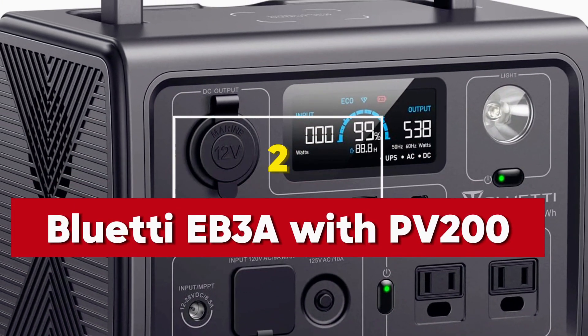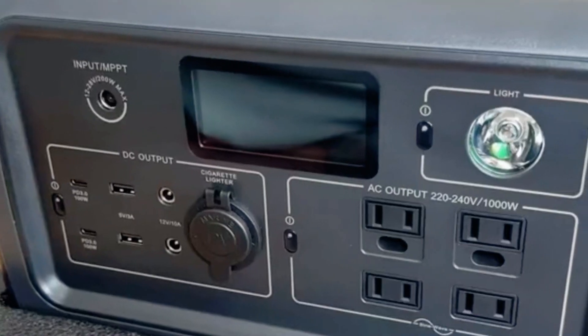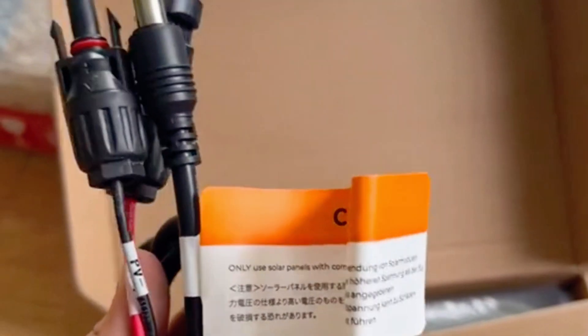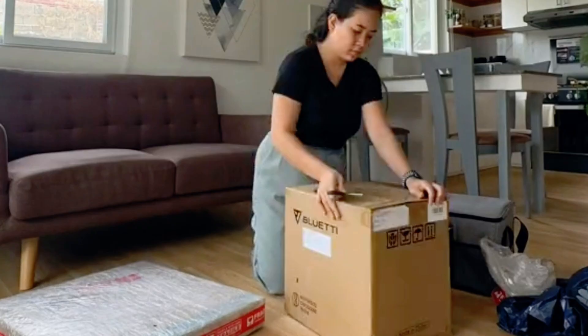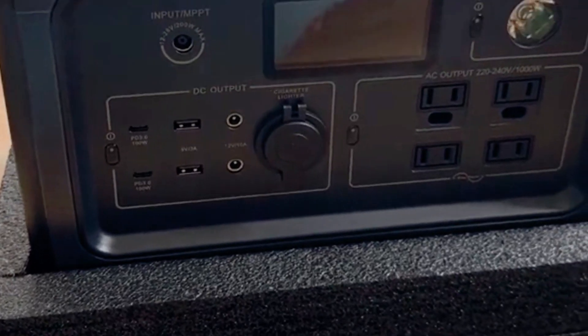Number 2: Bluetti EB3A with PV200 Solar Panels. What really impressed me about the Bluetti EB3A is its impressive battery life and the variety of charging options available. This compact and lightweight generator is perfect for those who are always on the move. Whether you're camping, hiking, or preparing for emergencies, this generator has got you covered.